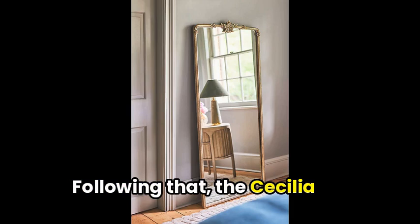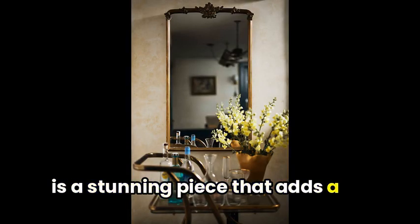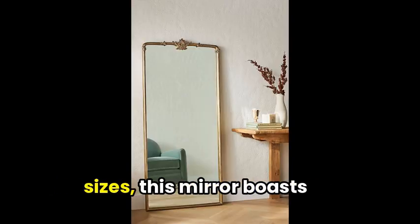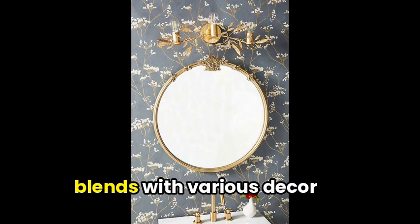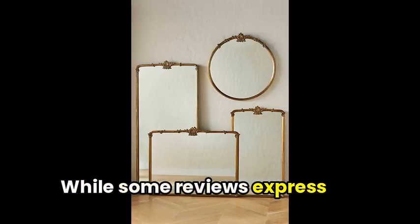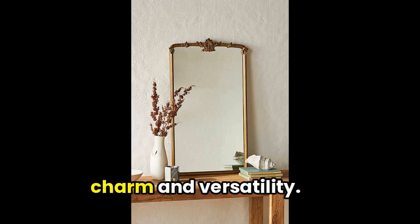Following that, the Cecilia Mirror by Anthropologie in Gold is a stunning piece that adds a touch of elegance to any space. Available in floor and mantle sizes, this mirror boasts intricate detailing and a rich gold finish that effortlessly blends with various decor styles. While some reviews express disappointment with the color, the majority enjoy its subtle charm and versatility.